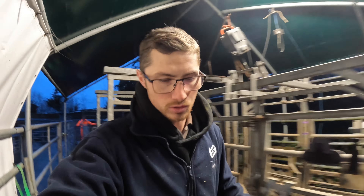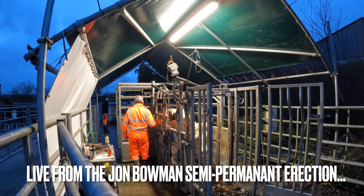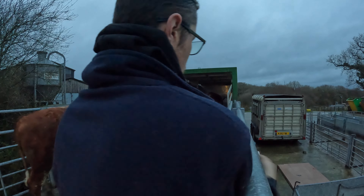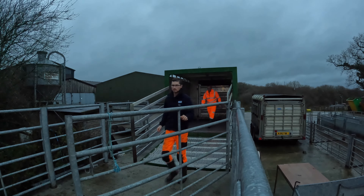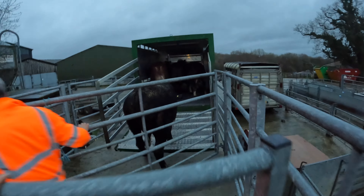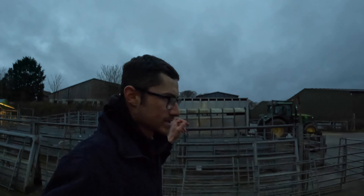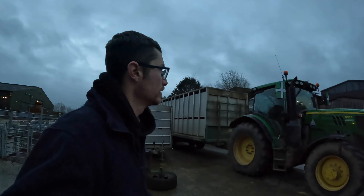Let's run them through and check all their ear tags, make sure who we have here is who we think. That's the first four on — sweeping gate deployed. That's the first load on the lorry. John's getting ready to take them — I'm assuming he's gone to look for the key for the tractor. I forgot to tell him I've already put it in there, so we'll go and find him.